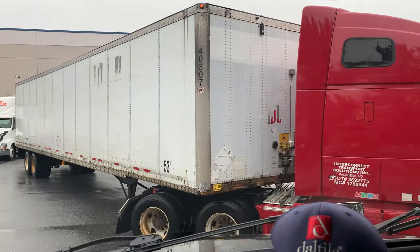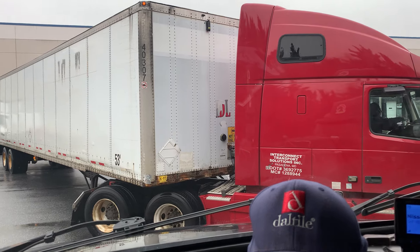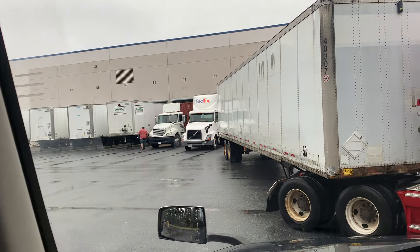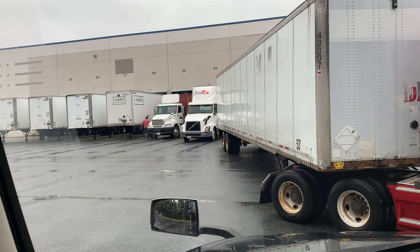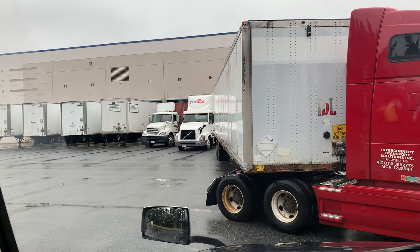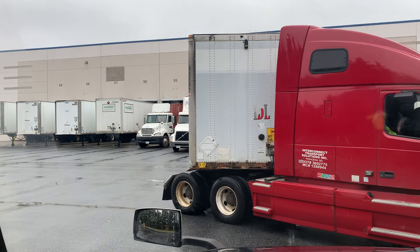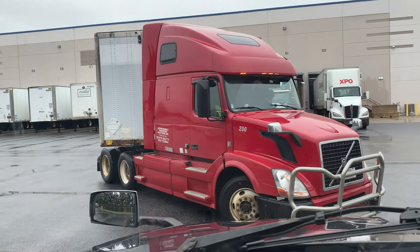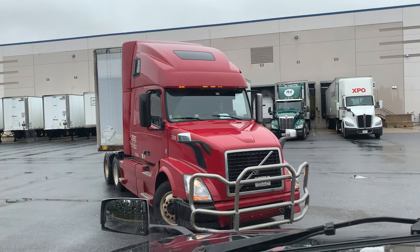He has plenty of room but he has to know what his surroundings are, so he also has to look at that mirror. He needs to be close to the left side, otherwise he could hit the FedEx tractor. These docks are very wide, he has plenty of room. Now he's coming — he's going to chase the trailer. We always go to the left and chase the trailer. He needs to always stay to the left.